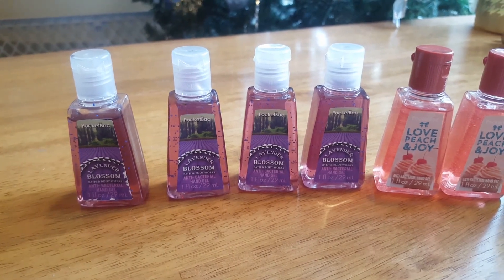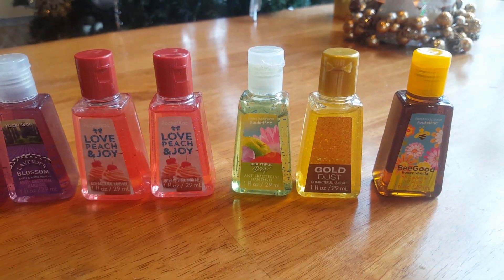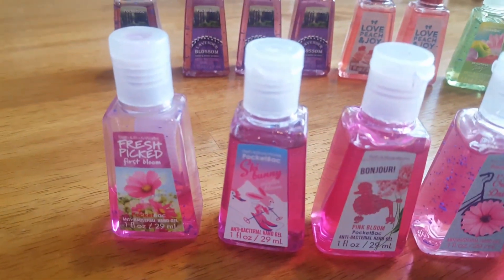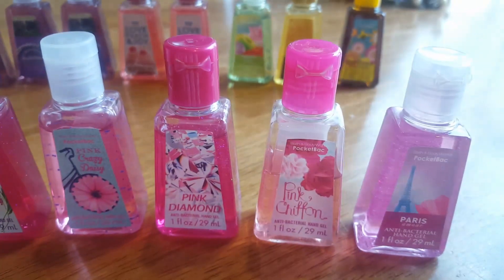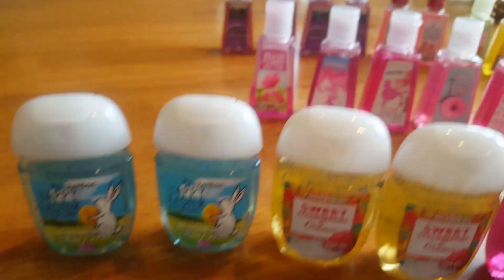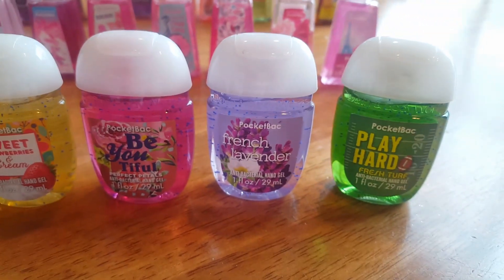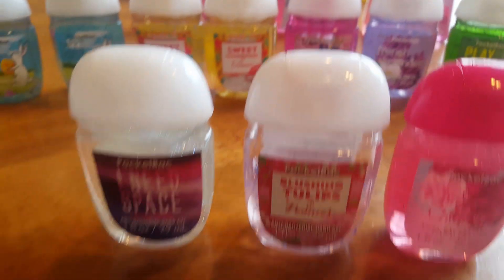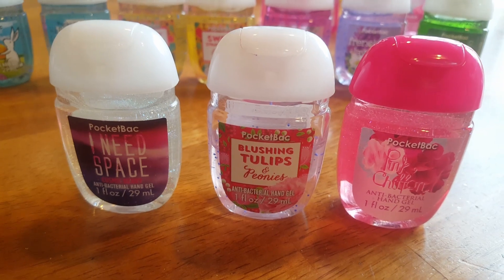I have four Lavender Blossom, two Love Peach and Joy, Beautiful Day, Gold Dust, Be Good Honey Vanilla, Fresh Picked First Bloom, Ski Bunny Winter Bloom, Bonjour Pink Bloom, Pink Crazy Daisy, Pink Diamond, Pink Chivon, and Paris Amour. Two Happy Easter, two Sweet Strawberries and Cream, Beautiful Perfect Petals, French Lavender, Play Hard Fresh Turf, I Need Space, Cosmic Berry, Blushing Tulips and Peonies, and Pink Chivon.